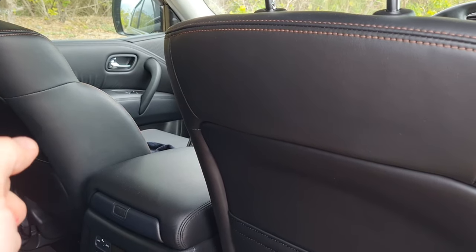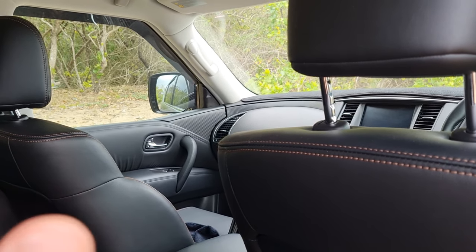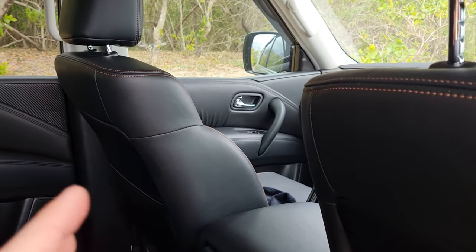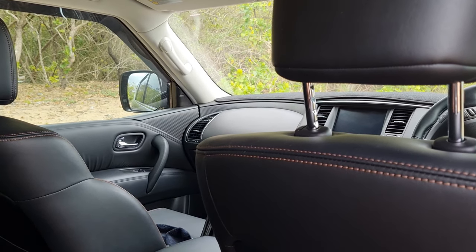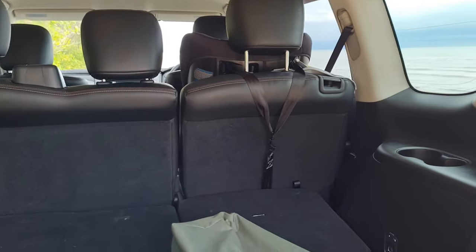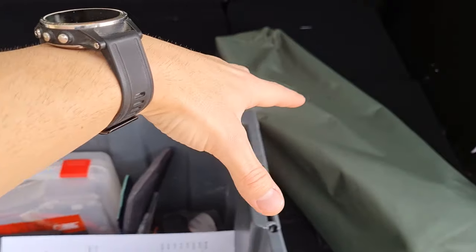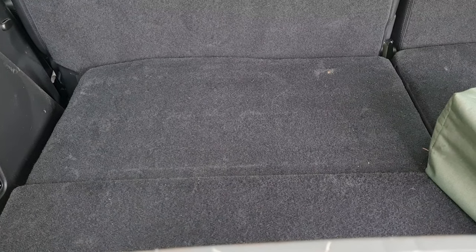I feel Land Cruisers are a bit much with all their massive screens and extra tech. For me, I'm happy with a more agricultural feel — I want it to be a four-wheel drive that'll get dented and scratched and that's okay. Less tech that can go wrong, just something basic that does everything I need. The rear of the car has a lot of space, though with the third-row seats up, you only have a small section available for luggage.